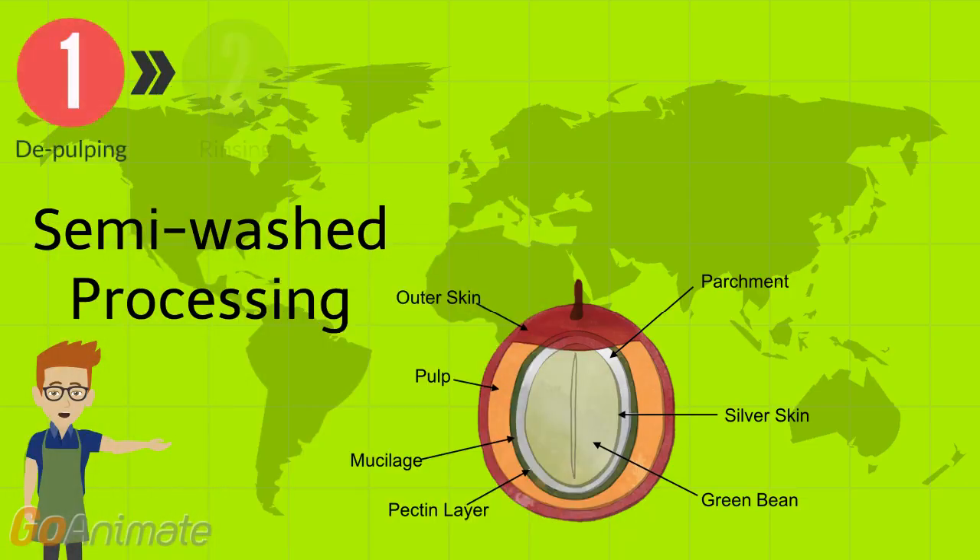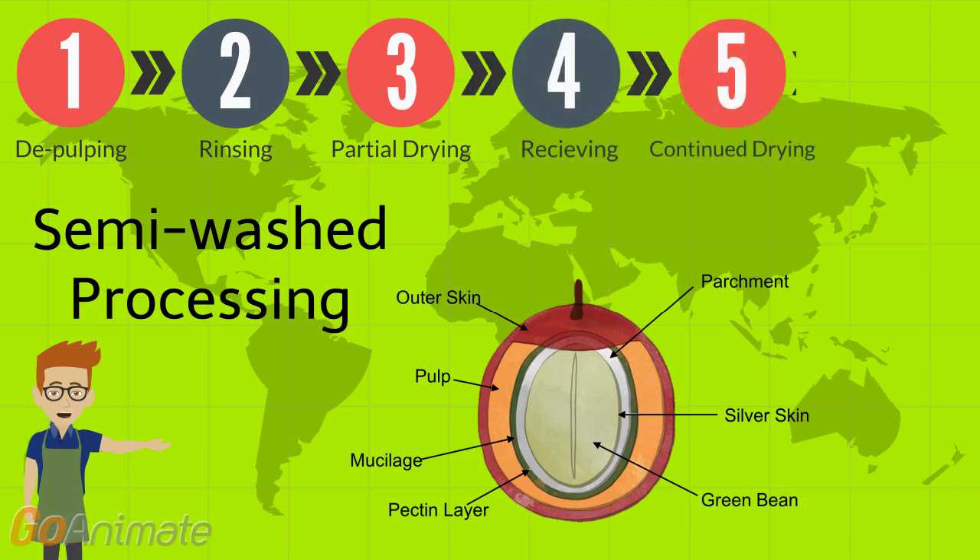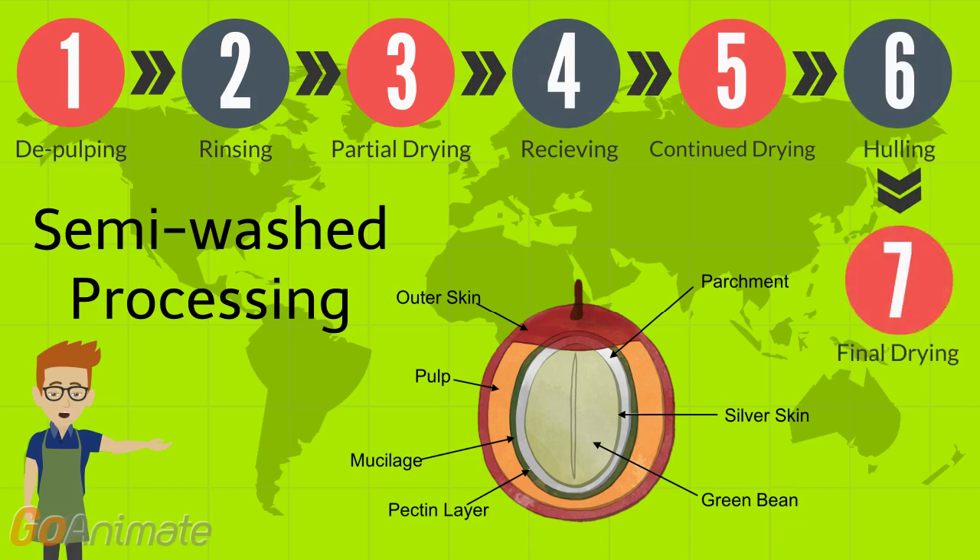Semi-wash processing is a bit different — it involves seven steps, and the first three occur while the cherries are still on the farm. The cherries are washed and depulped using hand-cranked machines, then soaked in buckets of water for one to two hours, and rubbed together to remove any mucilage. It's not uncommon to find some beans with fruit still attached, which just contributes to the flavor. The beans are re-rinsed and laid out to remove excess moisture, then shipped to a mill where they continue to dry for one to five days depending on the weather. They're then hauled to remove parchments and mucilage before returning to the patios to fully dry prior to being shipped to a roastery.